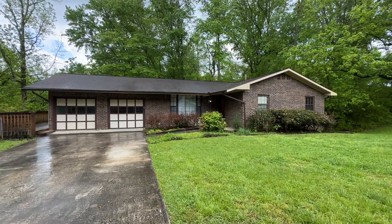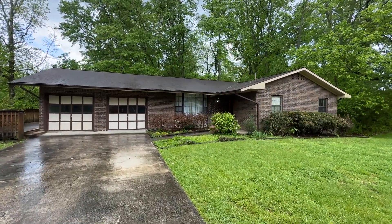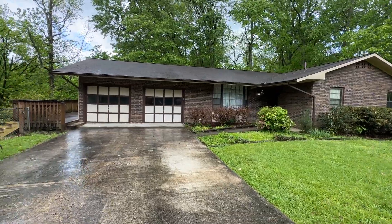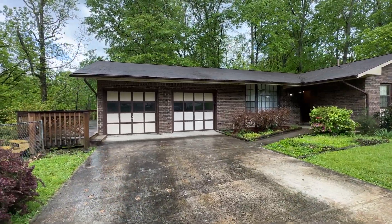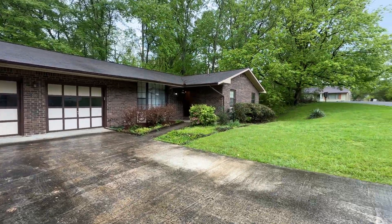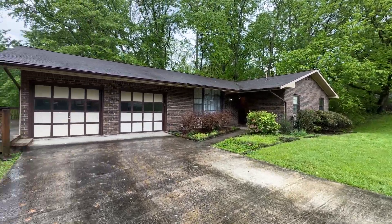Hey guys, JD here and welcome to the Crowe Family Real Estate Auction in Oliver Springs, Tennessee. It's 220 Hermitage Drive, located in the amazing foothills of Winn Rock Park here in Oliver Springs.